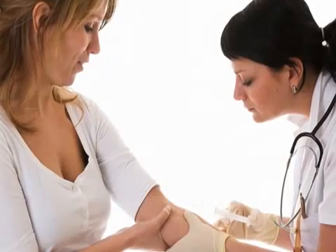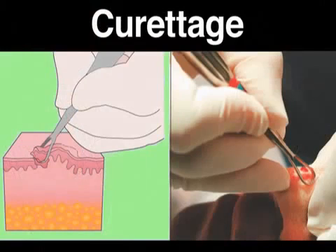Sometimes lesions progress to such an advanced state that a procedure called curettage is performed. A patient first receives local anesthesia. Then, a spoon-shaped instrument called a curette is used to scrape off AKs.